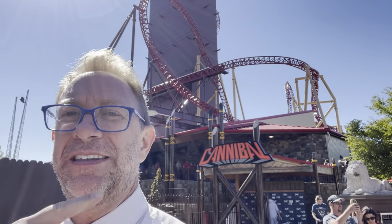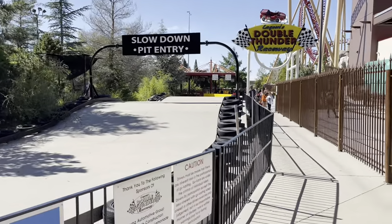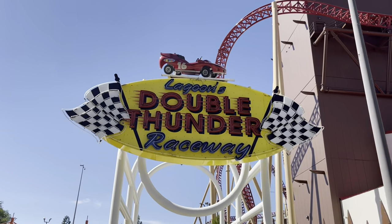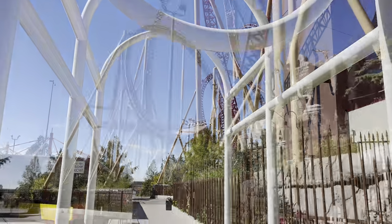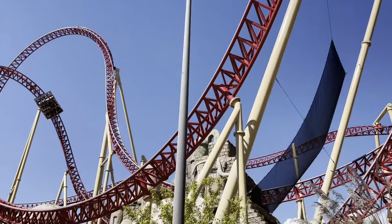I talked to a Lagoon cast member and he said there's a really good place to photograph it over here. This is called Double Thunder Raceway — you can race cars here, they have drag racers, but it all costs extra. I just want to say thank you to that Lagoon employee for telling me to come down here — this is an awesome view I never would have seen.